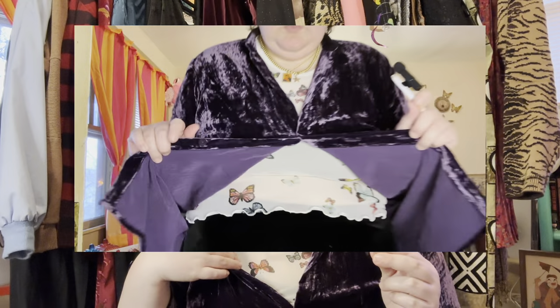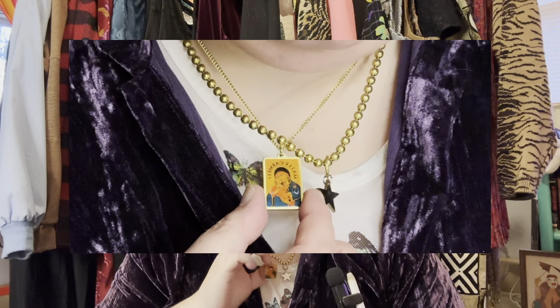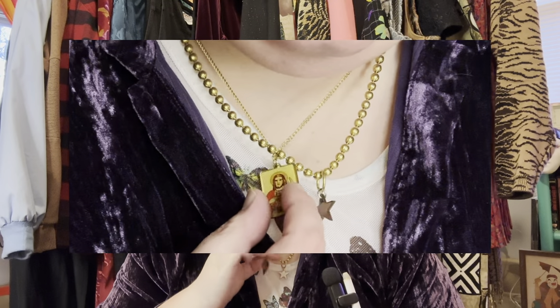Parting with some of these is going to be quite difficult, but I want to share the love — I don't want to hoard everything, and a lot of it doesn't really fit. I got this butterfly top, this crushed velvet top, and this crazy little double-sided necklace just for myself. We're gonna look at all this stuff and I'll try on what fits me and hold up the rest.